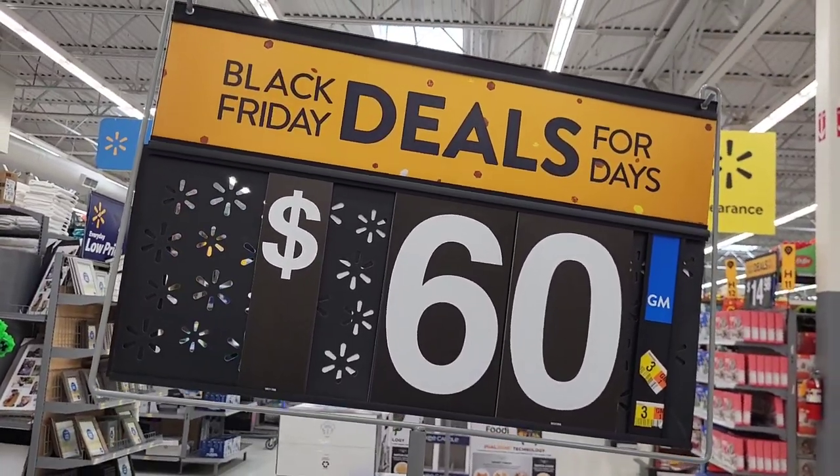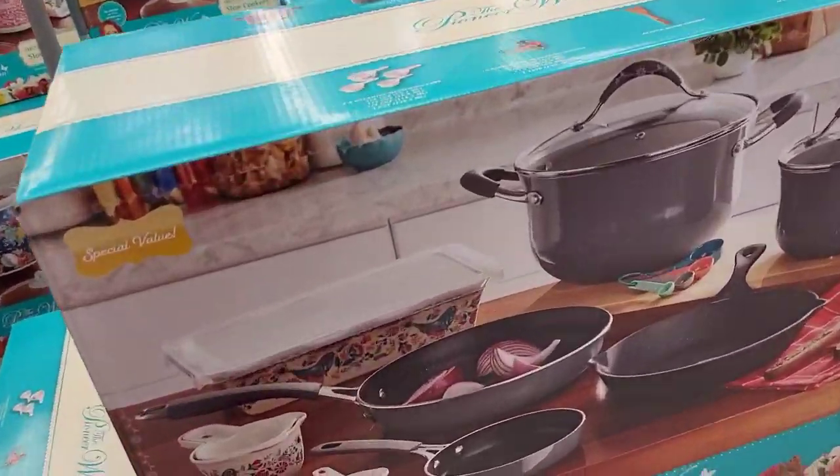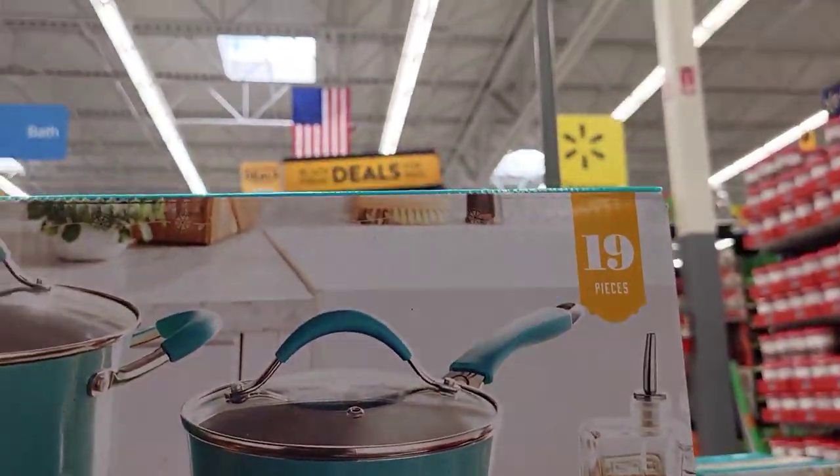I love this deal too: $60 for these Pioneer Woman sets. Three different colors — black, red, and teal — and they come with 19 pieces.